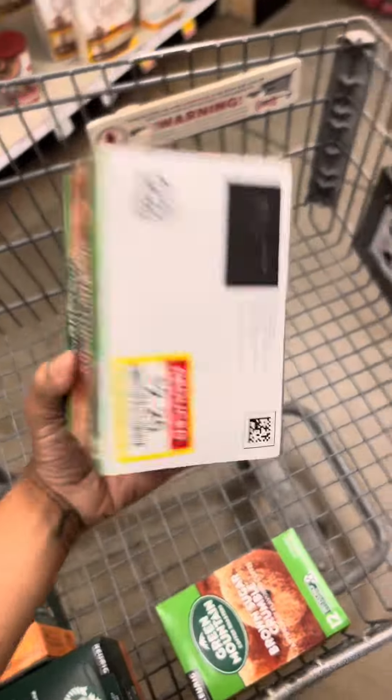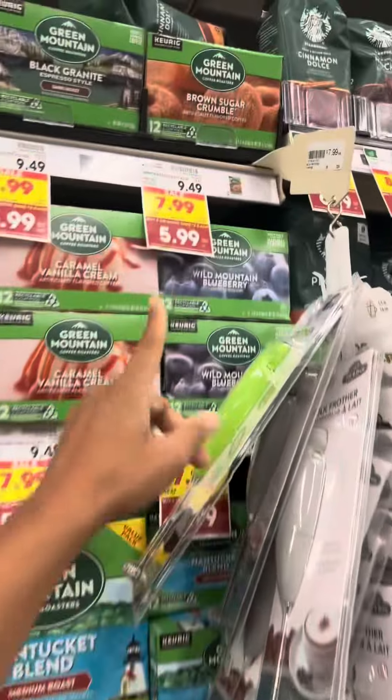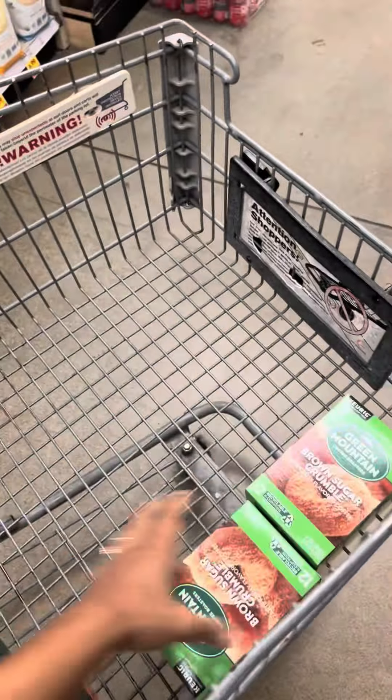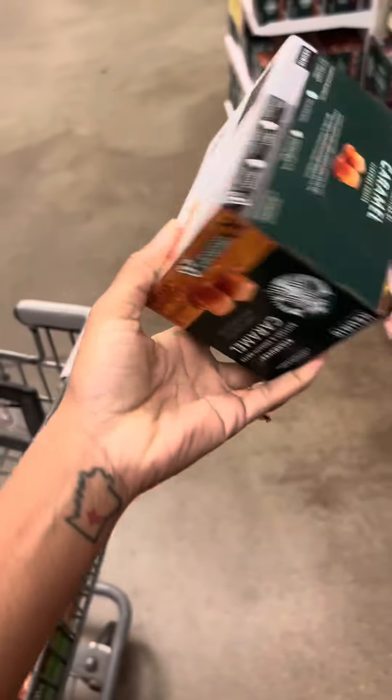I found a lot of K-cups on clearance, but I checked to see if they're part of the promotion this week at Kroger — when you buy at least three or more, you save two dollars. And y'all, they are! So these are going to be as cheap as 25 cents after the two dollars off if I buy at least three or more.